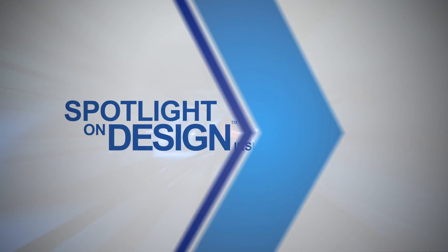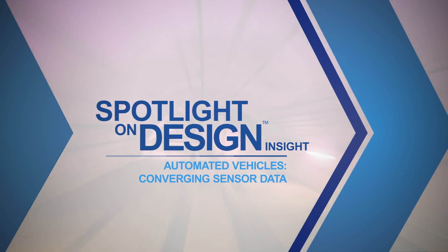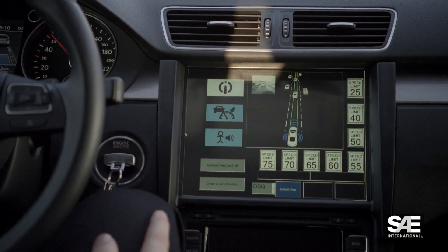SAE International presents Spotlight on Design: Insight — Automated Vehicles: Converging Sensor Data, featuring an in-depth look at the latest technology breakthroughs impacting mobility.